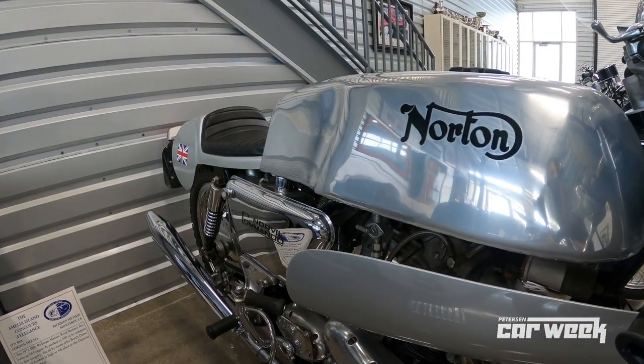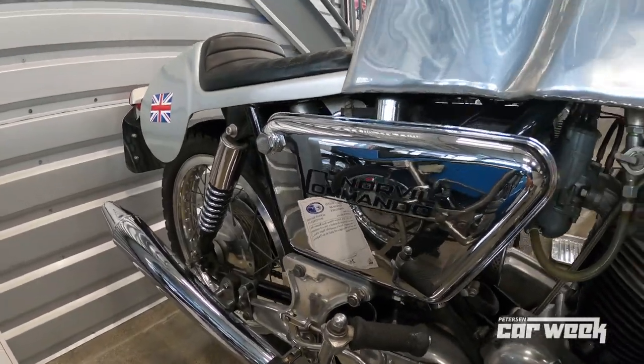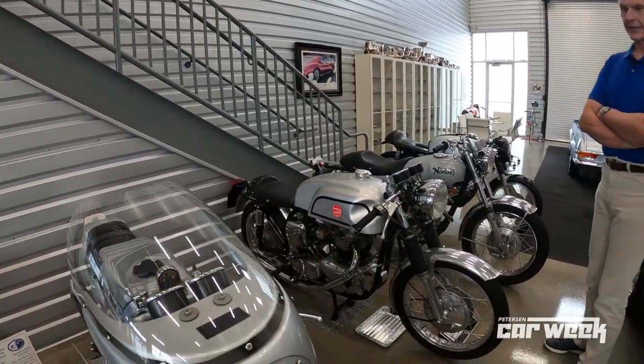I love this '72 production racer. I'm tall — this bike is meant for a tall rider. Timeless design in my book. Really, really fun bikes to ride. They vibrate like crazy, but they are so satisfying to ride.